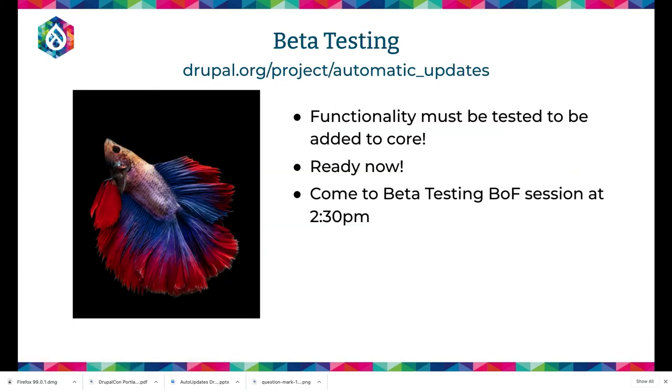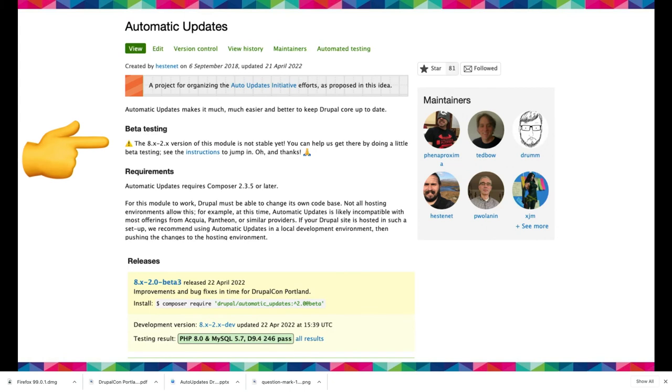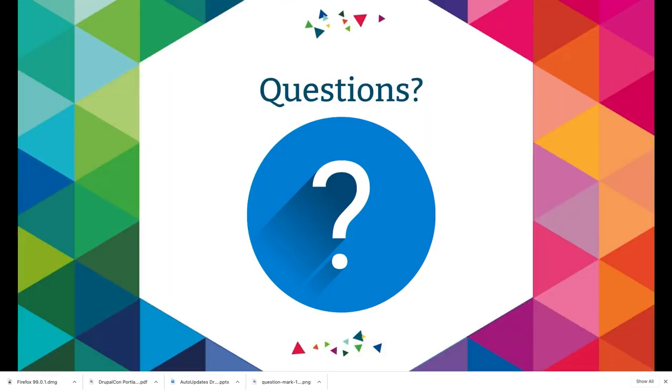Before questions, just a reminder about beta testing. At 2:30 p.m. there's a BOF — come through. We have a script that can go through and do basic Drupal core updates, and if you have more time we can test extension updating, switching to rsync, and more. If you want to get involved with the project, we have a Slack channel — #auto-updates on Drupal Slack. You can ping me there, and we have issues in the queue if anyone's interested.